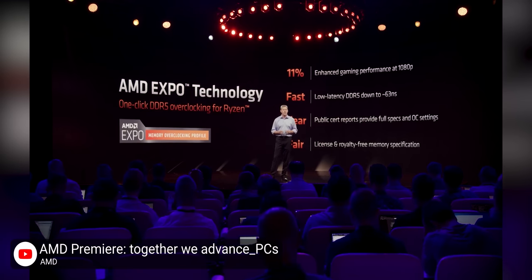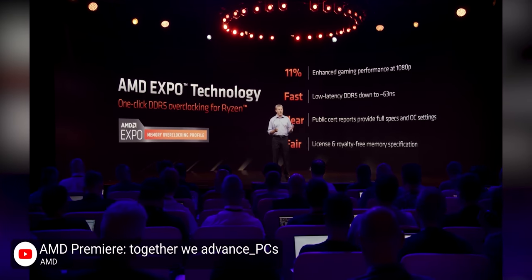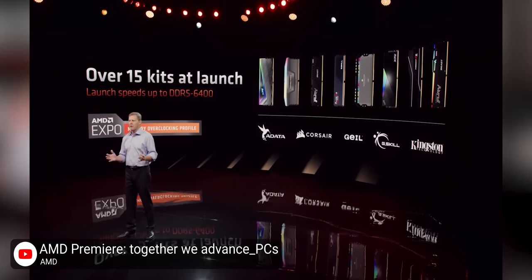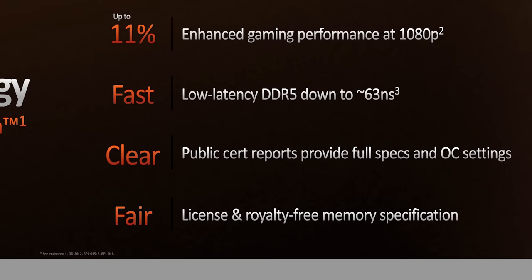Expo is AMD's answer to Intel's XMP and was announced a few months ago. AMD says that we should see over 15 kits available at launch at up to 6,400 megatransfers per second. XMP memory will still work, but AMD figures this will make it a lot easier for vendors to tweak sub-timings for Ryzen, and in typical AMD fashion, the spec is fully open to the public.